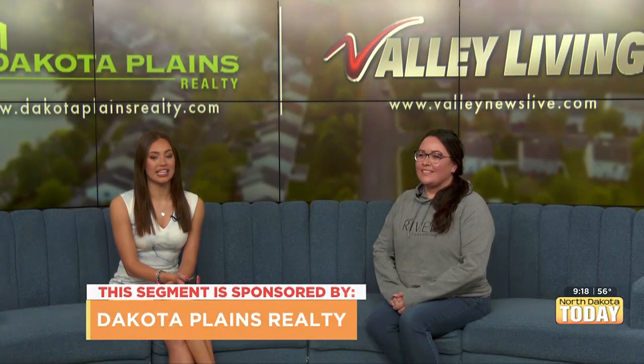Welcome back to another edition of Valley Living, sponsored by Dakota Plains Realty. Joining me today is Trace Johnson, the sought-after downsizing specialist and real estate agent from Dakota Plains.